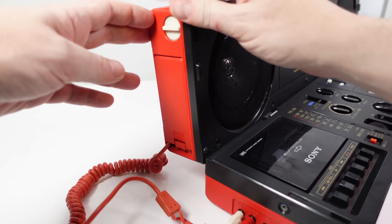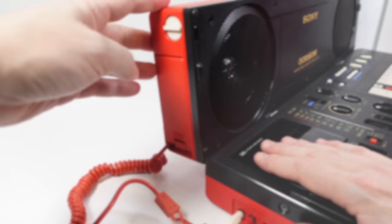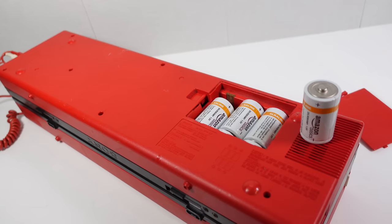At the top here we've got these clips, which latch the thing closed — there's one at either side. At the other end, we've got the AC power input, 100 volts being a Japanese model, DC 9 volts, and above those a telescopic aerial that comes out of the side and hinges up. It can also be powered from six D cells.